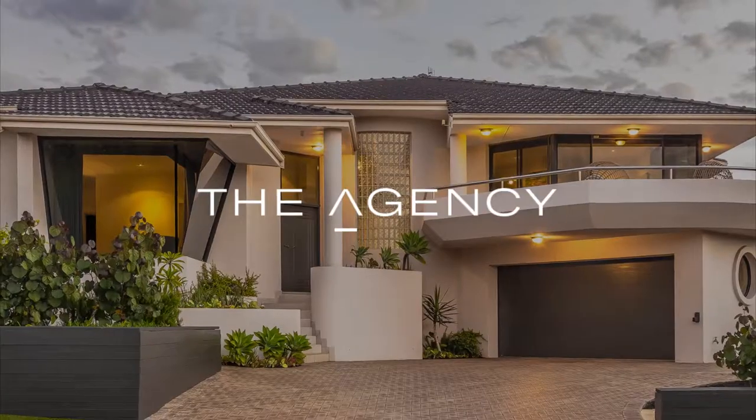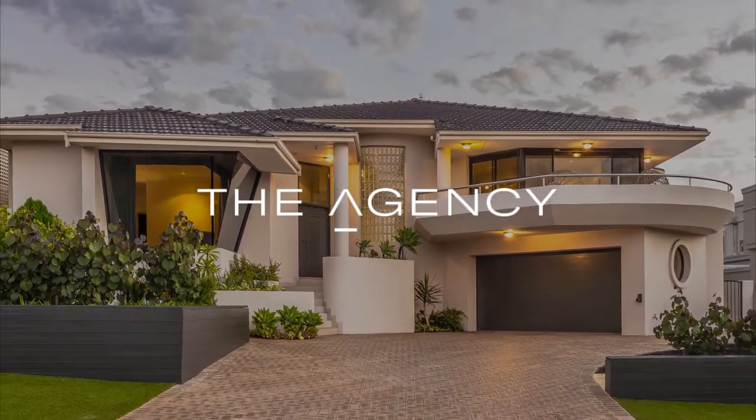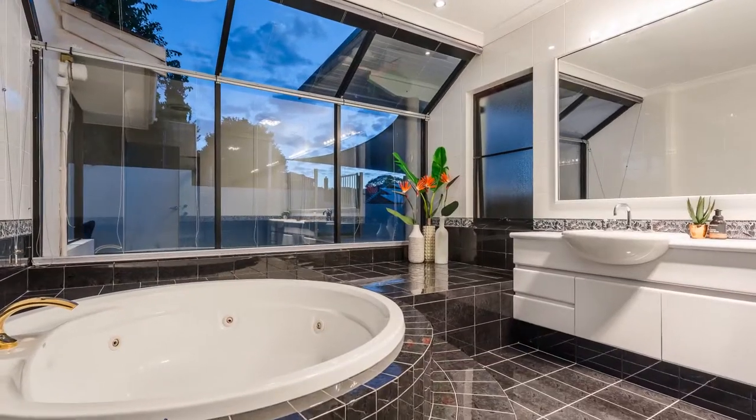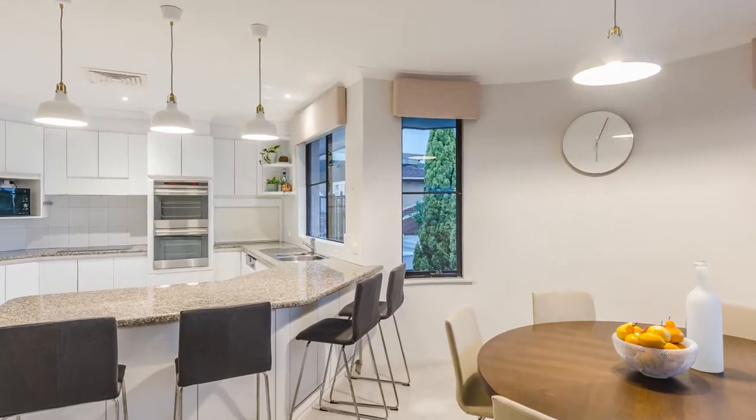I'm Paulette Contessi from the Agency and this is 20 Kavanagh Street, West Leaderville. This fabulous four bedroom, two bathroom, three garage home located in arguably the best part of West Leaderville is perfectly positioned for family life and city living.